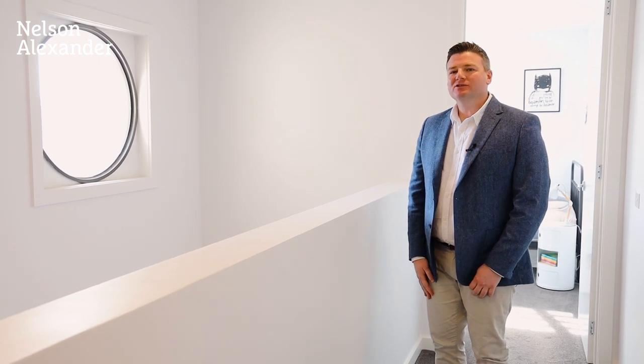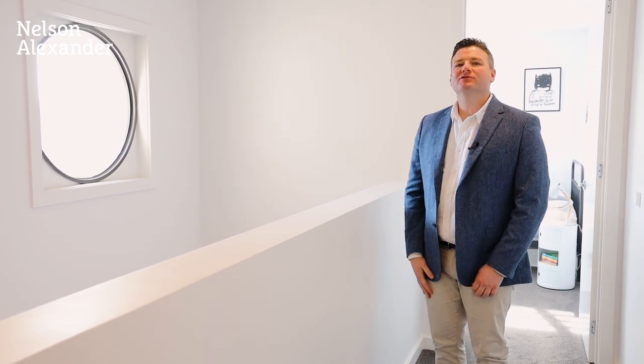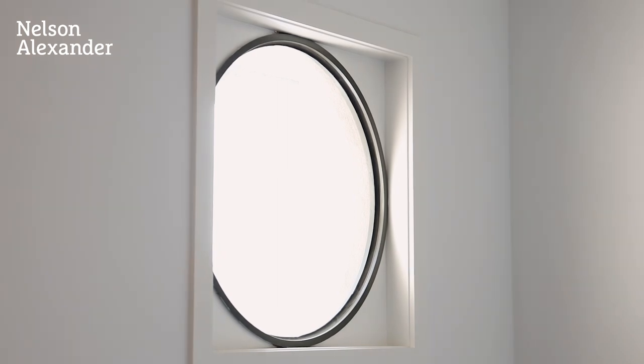And because the property was architect designed, it has some unique features like this circular window above the entrance hall. And you can see that the windows are perfectly placed to take advantage of all the natural light, like this beautiful bedroom upstairs.